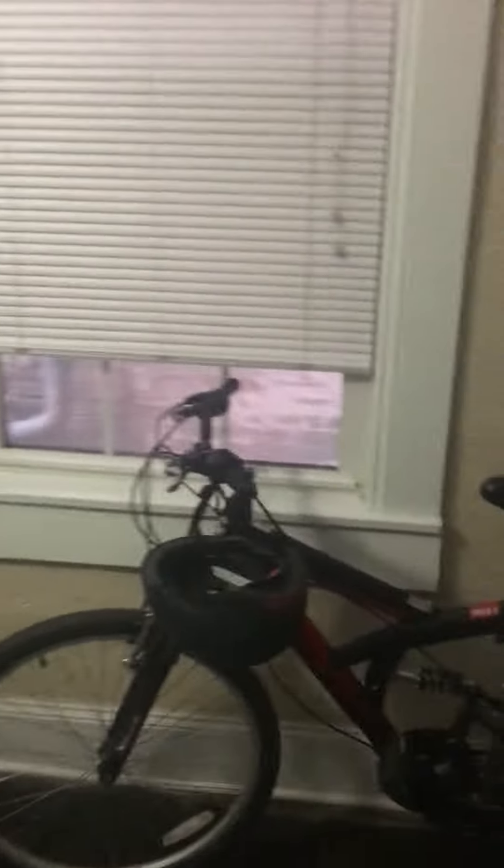So this is 1420 Light Street, Unit 1R. I'll just show the front door. It looks like replacement windows. This is a very linear apartment, just kind of a long rectangle.